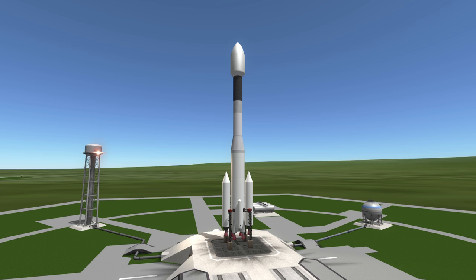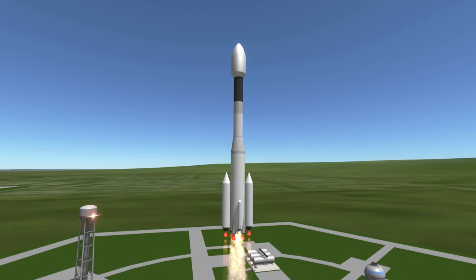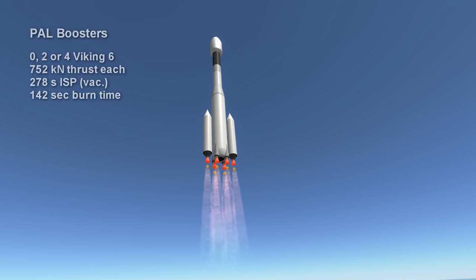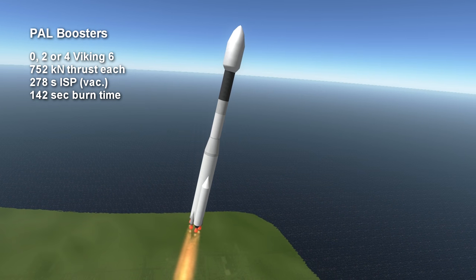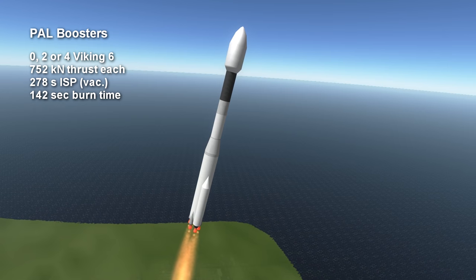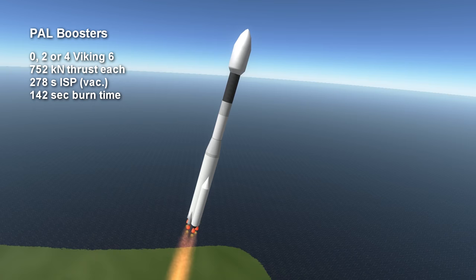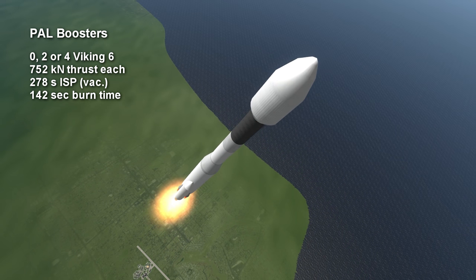It has two types of additional boosters: the solid PAP boosters and the liquid PAL boosters. This rocket has two of each. The PAP solids only last 33 seconds, providing 650 kN each. The PAL boosters have Viking 6 engines, which are special variants of the Viking engines on the first and second stages, and these burn unsymmetrical dimethylhydrazine (UDMH) and nitrogen tetroxide (N2O4) for 2 minutes and 22 seconds, with a vacuum thrust of 752 kN and a vacuum specific impulse of 278 seconds.